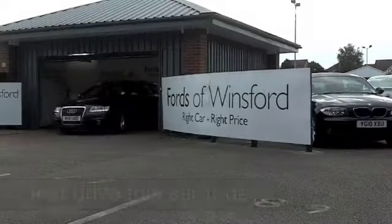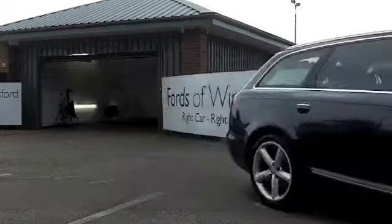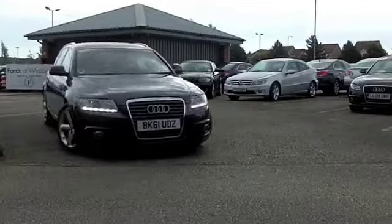Here's a car that really does tick all the right boxes. They're refined, they're practical, you have plenty of load space in the back, especially with the back seats down, and it's also very decent to drive. This A6 will not disappoint.